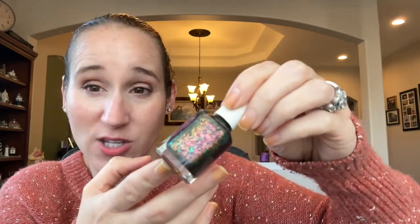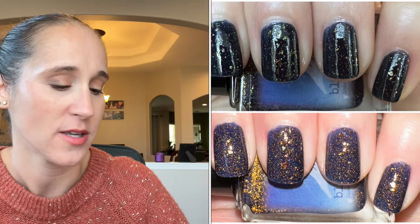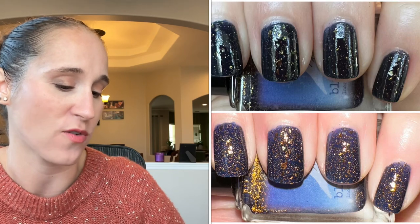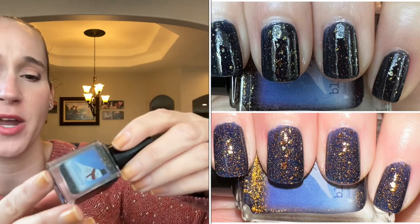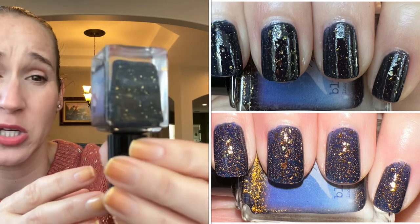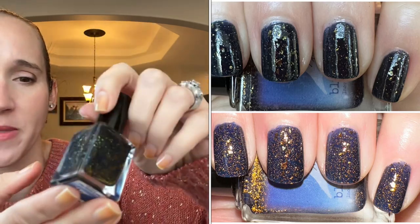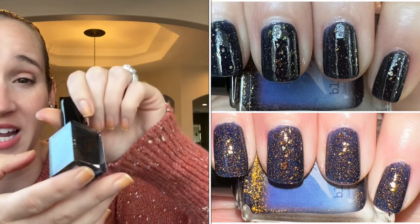The Five Fabulous Friends did a five-way mani — the prompt was a dark night sky, something dark and vampy. I wore Don't Take a Flight from Bluebird, from their holiday advent box. It's a beautiful rich navy blue with tons of gold flakes and gold reflective glitter — very pretty, very blingy. It definitely looked like a night sky.